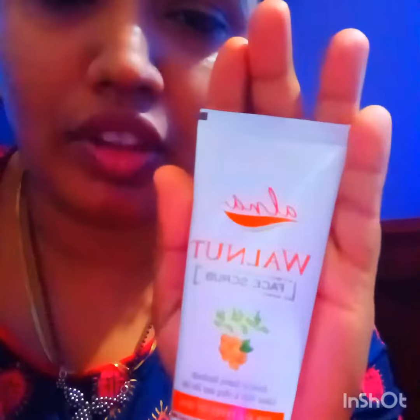This is Walnut Scrub — I am going to show you the texture. Just see. It is so soft. It is a very good moisturizing product. The scrub is very fine and minute. It is not harsh on your face.